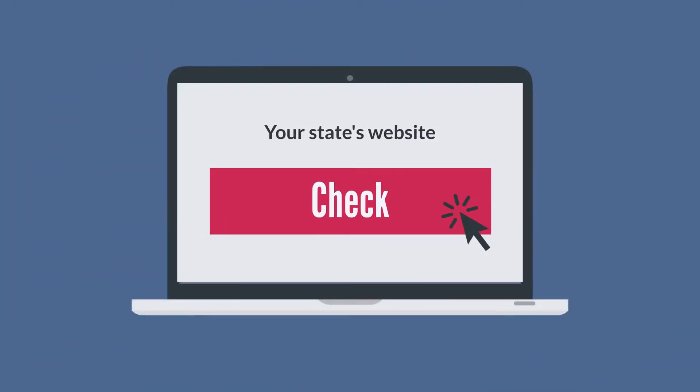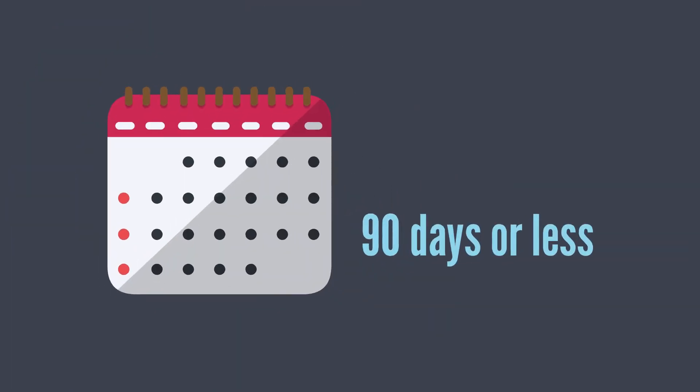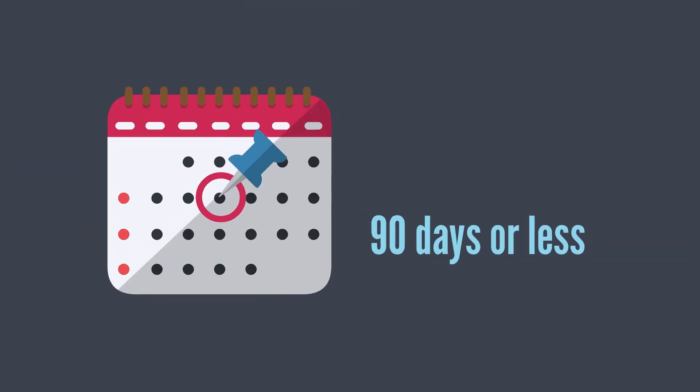Check other resources, such as your state's website, so that you know all the fees you will need. You can also contact the team at QT Business Solutions to discuss how we can help you set up your non-profit organization and get it approved in 90 days or less.